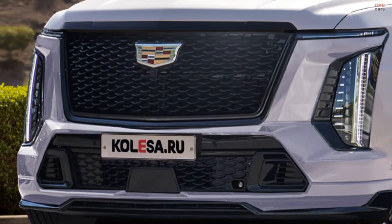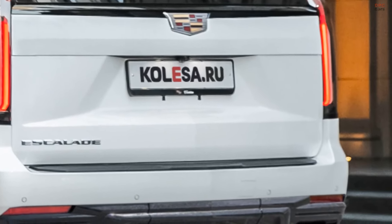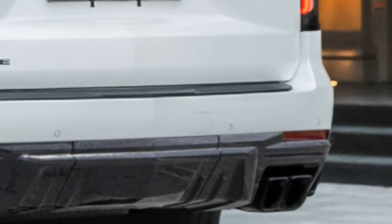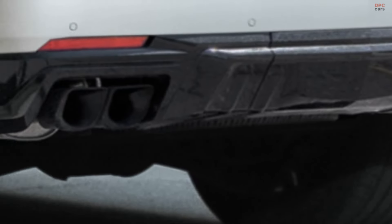Aside from minimal side changes, the rear sees a new bumper design. The spotted model, likely the high-performance Escalade V, includes distinctive squared exhaust pipes and sports 24-inch wheels, hinting at its robust capabilities.